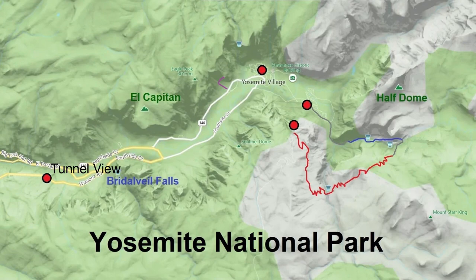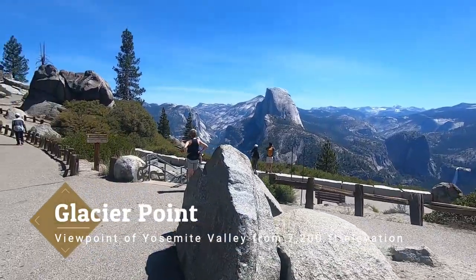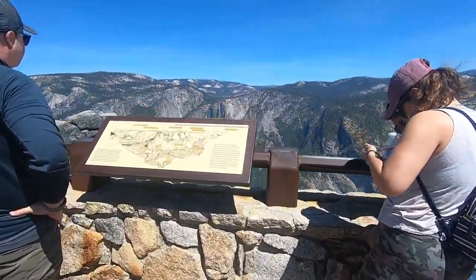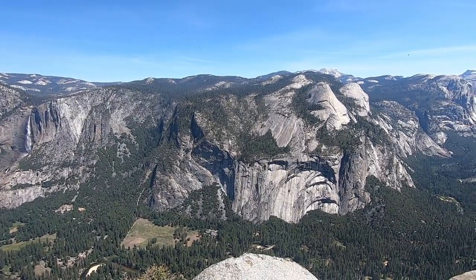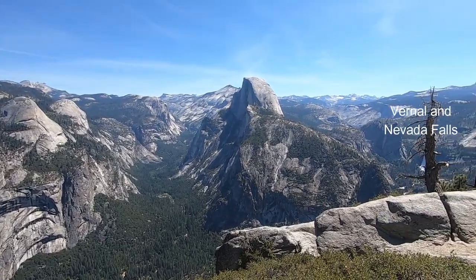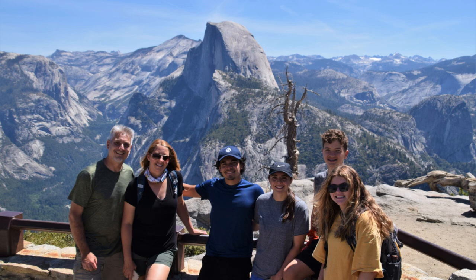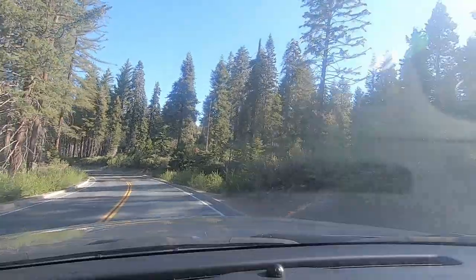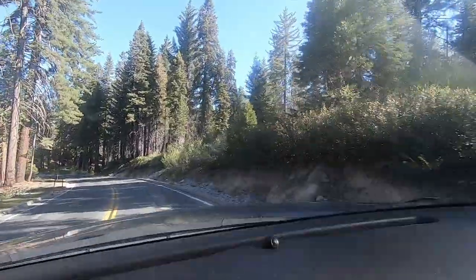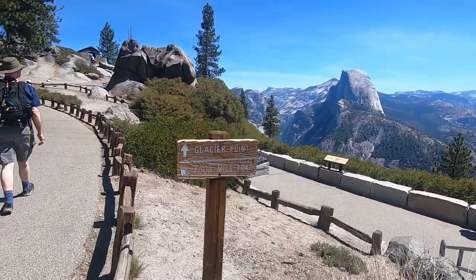What Tunnel View does from the valley floor, Glacier Point does from 3,200 feet higher. On the south wall of Yosemite Valley, this viewpoint gives a bird's eye look at some of the most famous landmarks, including Yosemite Falls, Half Dome, Vernal Fall, Nevada Fall, and Curry Village. Glacier Point is reached by the seasonal Glacier Point Road, a winding pass that reaches 7,200 feet in elevation, with trailheads for both the 4 Mile Trail and the Panorama Trail.